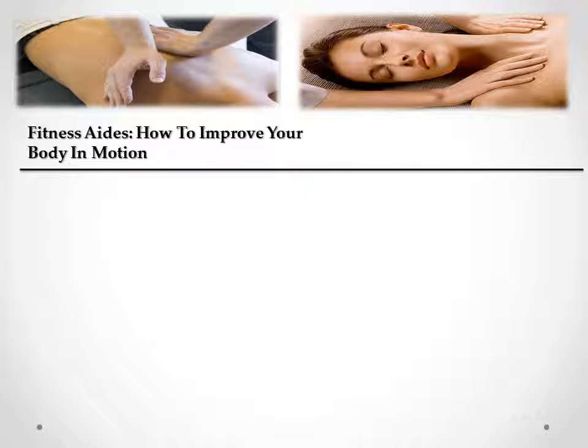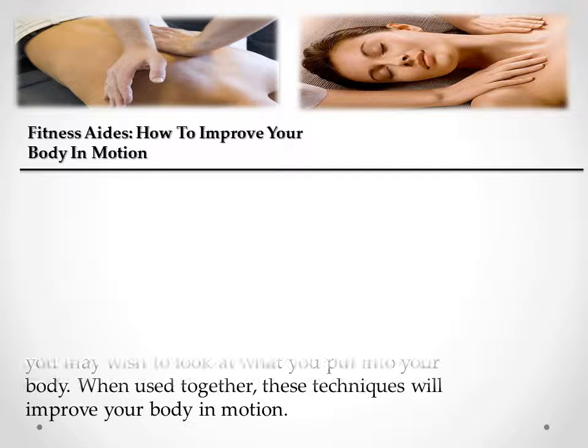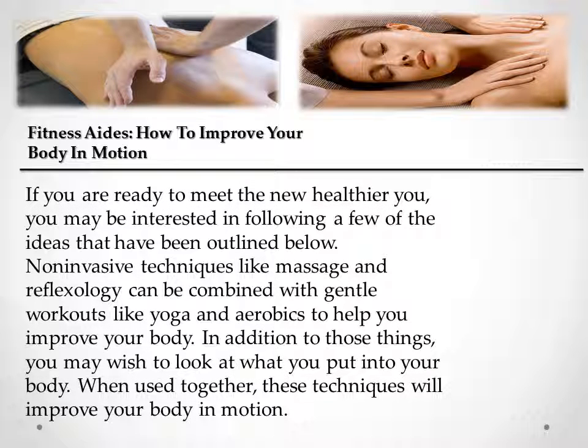Fitness Aids – How to Improve Your Body in Motion. If you are ready to meet the new, healthier you, you may be interested in following a few of the ideas outlined below. Non-invasive techniques like massage and reflexology can be combined with gentle workouts like yoga and aerobics to help you improve your body. In addition to those things, you may wish to look at what you put into your body. When used together, these techniques will improve your body in motion.